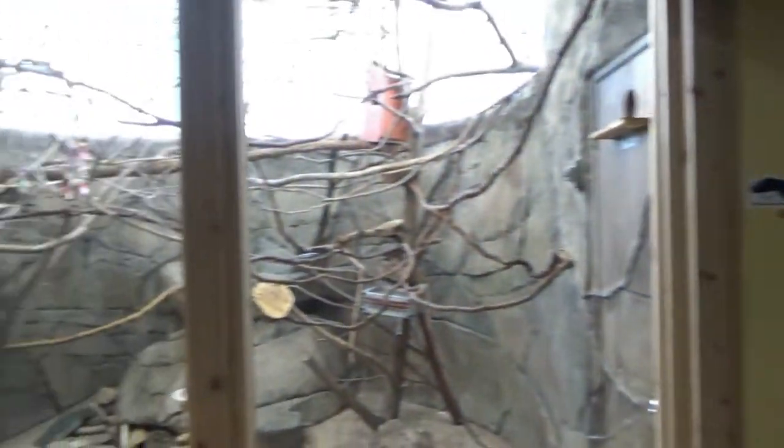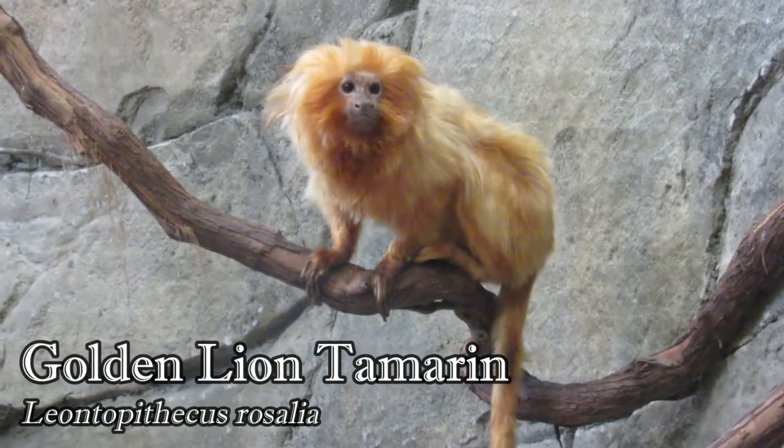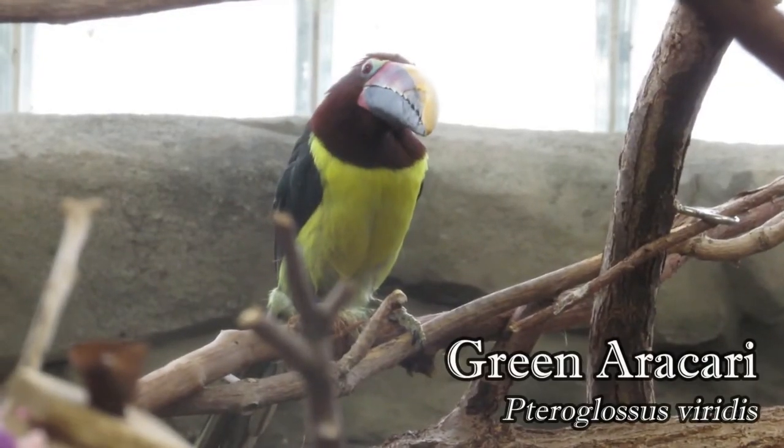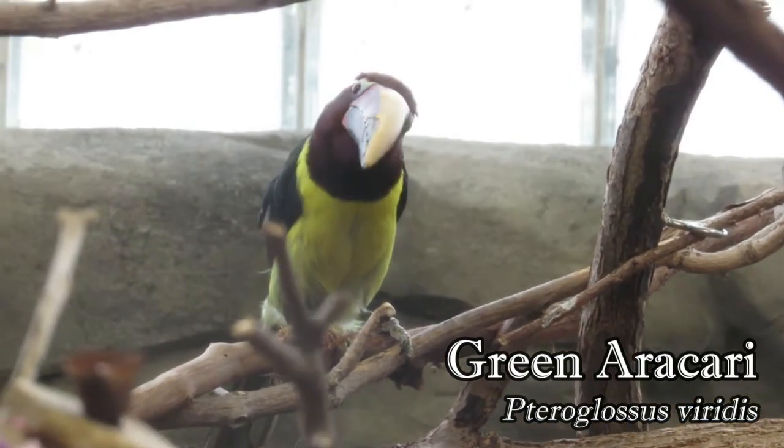On the other end of the building is another larger habitat, this time home to a pair of golden lion tamarins and the green aracari, the only bird species to remain after the renovation.